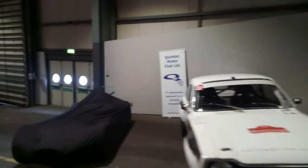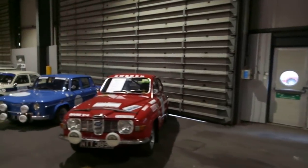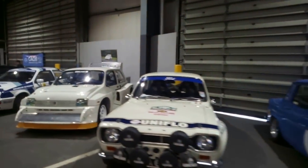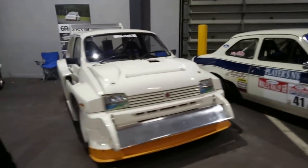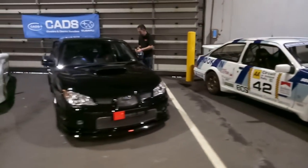We're going to explore a new hall — this is a new extended part of the show. Obviously this is Rally Land. We've got a Saab 96 next to a Renault 8 Gordini, next to a Mark 1 Escort. MG Metro 6R4, Sierra Cosworth, and some Subarus.